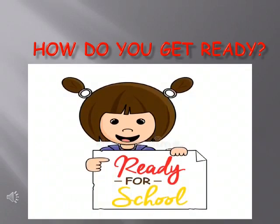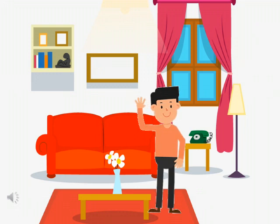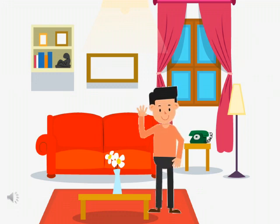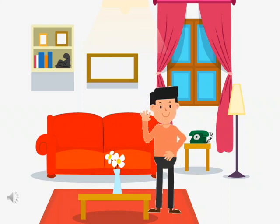Hello dear children, today you are going to meet your new friend and here he is. He is Harry. Say hello to Harry. Today we are going to see how he gets ready for school. So let's go to Harry's bedroom.